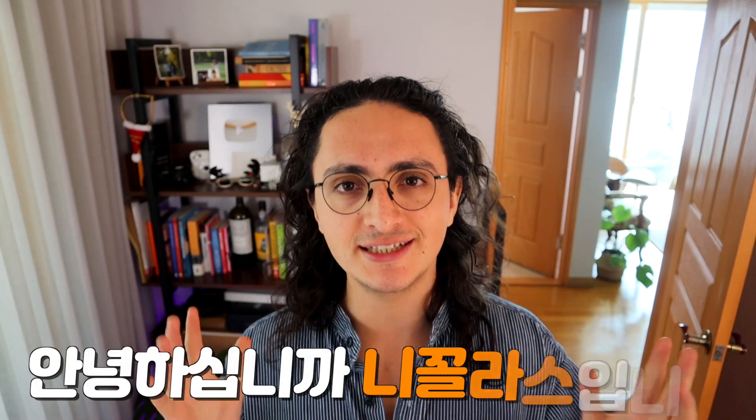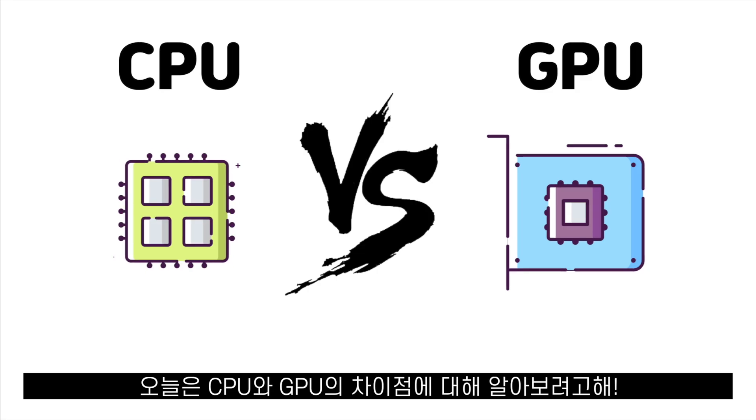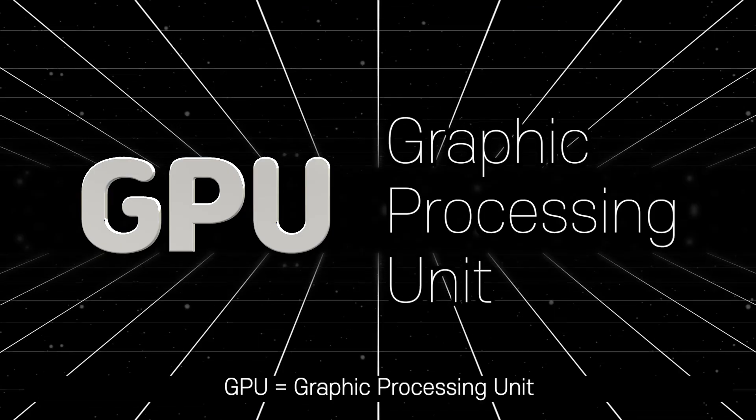Hello, I'm Nicholas and today we're going to talk about the difference between a CPU and a GPU. We can tell the difference from the start by looking at their names: CPU is Central Processing Unit and GPU is Graphics Processing Unit.